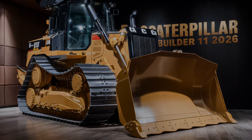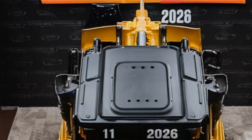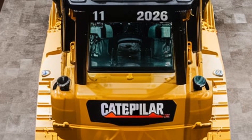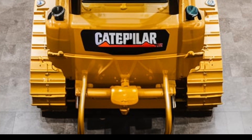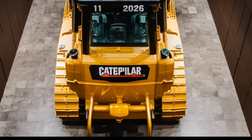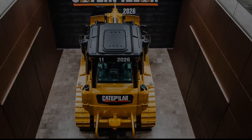Now let's move on to performance. The 2026 Caterpillar Bulldozer is equipped with advanced hydraulics that offer greater control and precision. Whether you're pushing heavy loads of dirt, grading land, or clearing debris, the hydraulic system ensures smooth operation, allowing for finer adjustments during critical tasks. This level of control not only enhances productivity but also makes the machine safer to operate in challenging environments.